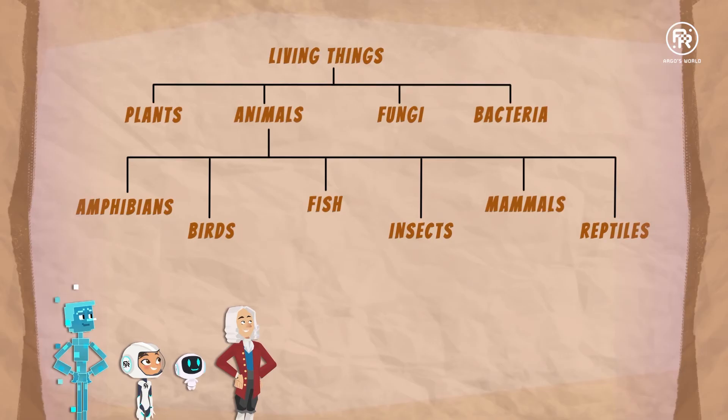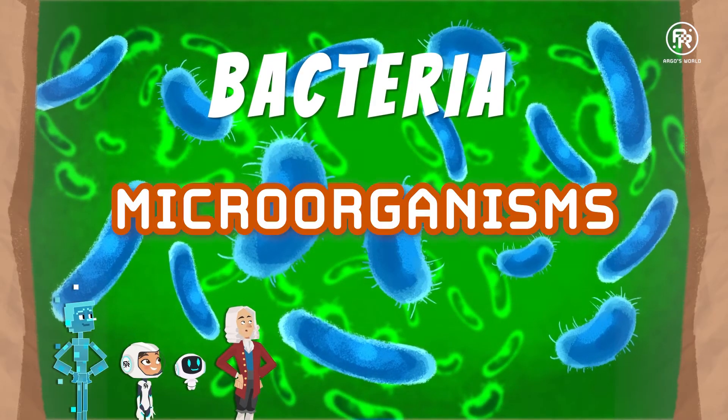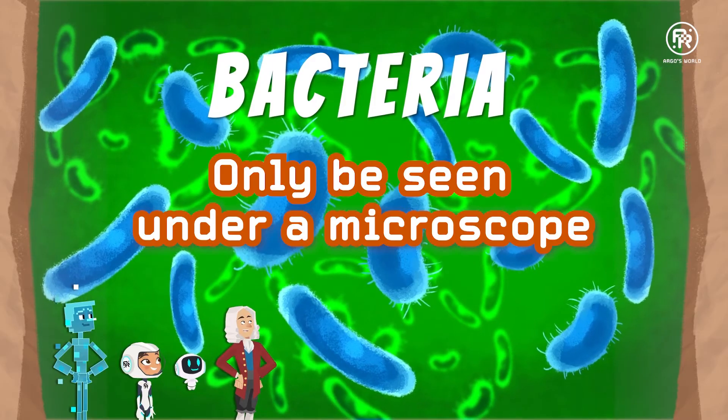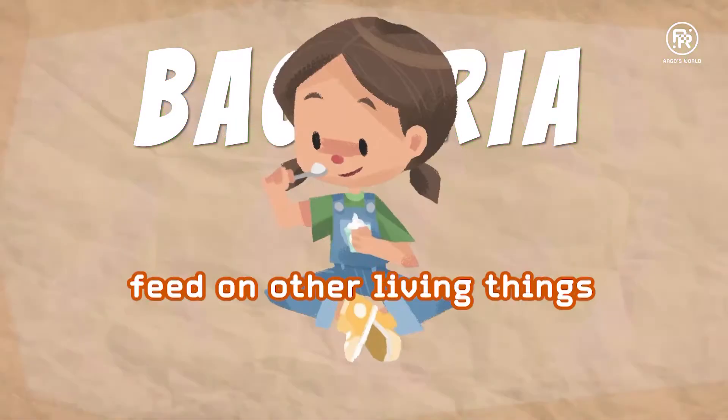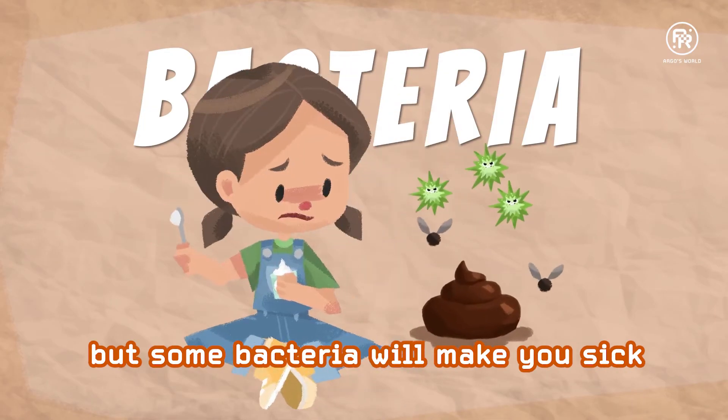What is bacteria? Bacteria are the smallest living things. They are called microorganisms because they can only be seen under a microscope. Bacteria feed on other living things. Some bacteria make you healthy, but some make you sick.